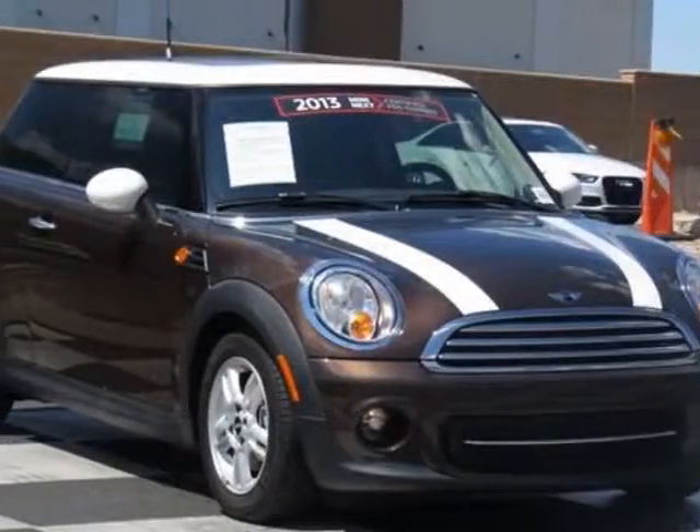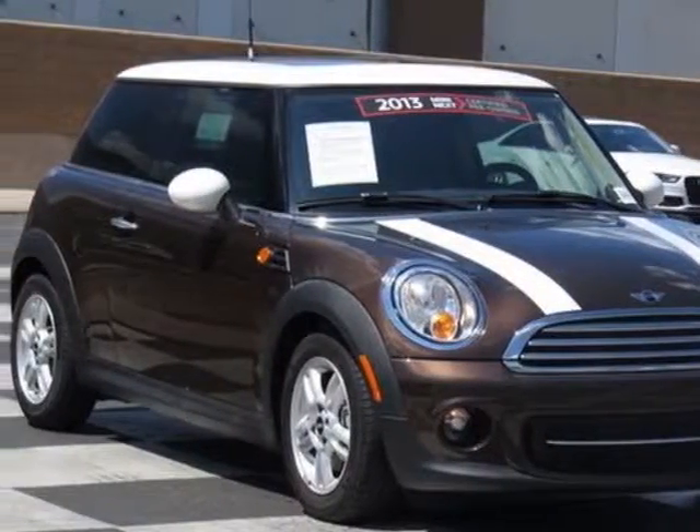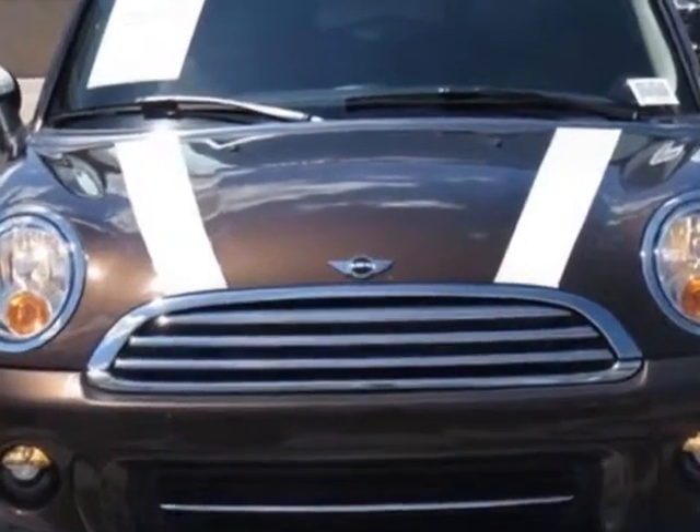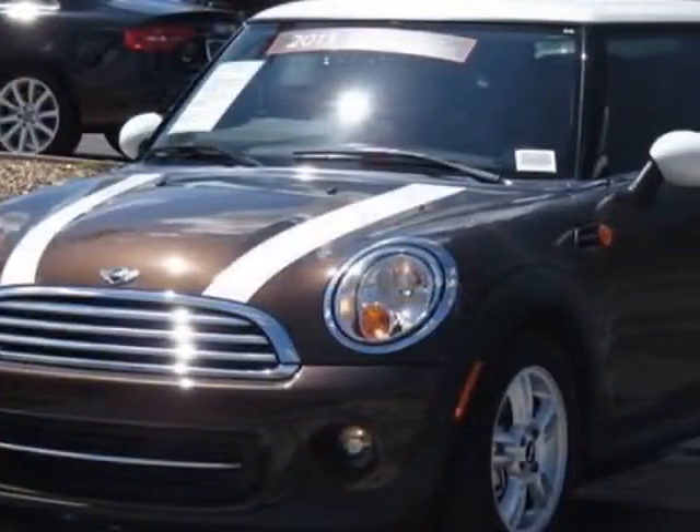Look at this 2013 Mini Cooper Hardtop. Carfax has certified this Cooper Hardtop as having one owner. This Cooper Hardtop has just under 22,000 miles.